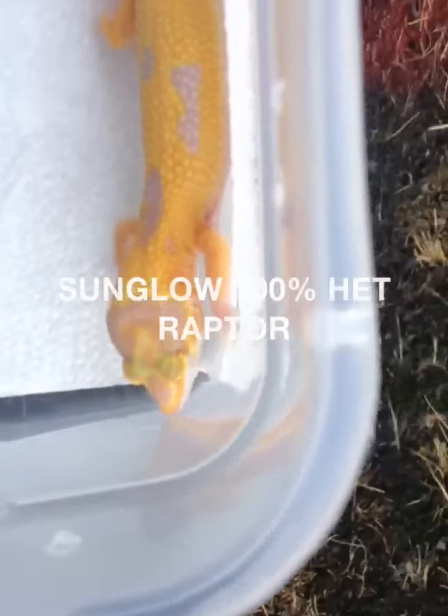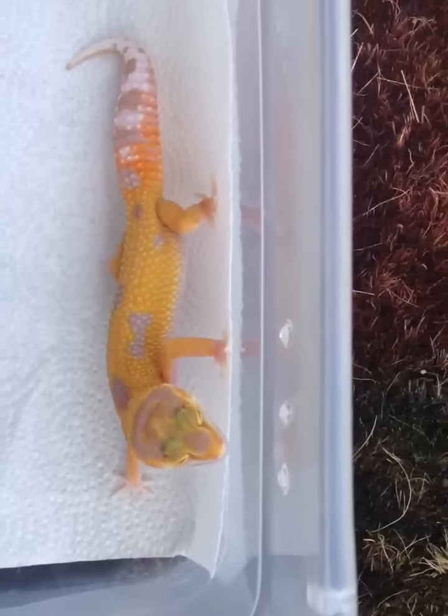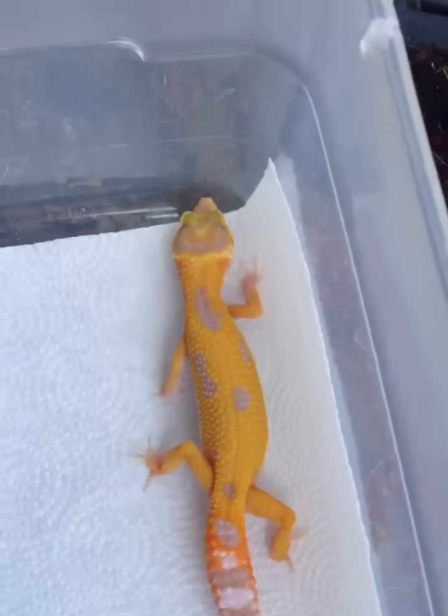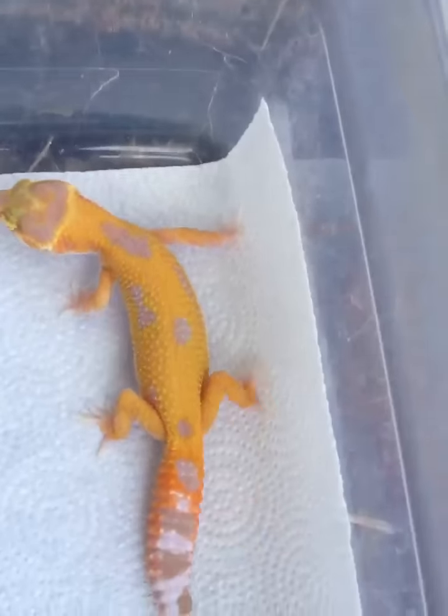How y'all doing? This is Brian from B&B Exotics. I had to do this video in natural light so y'all can see really the colors that I'm producing with these Sun Glows.